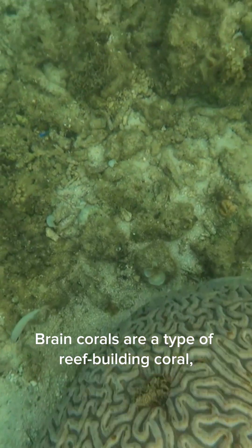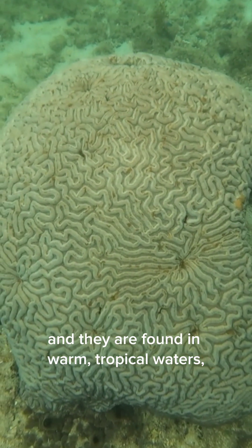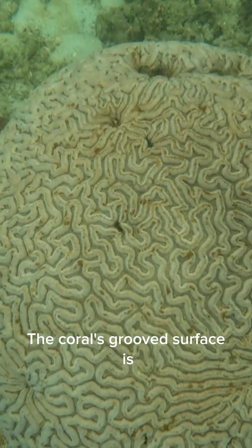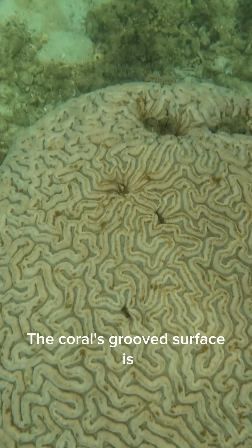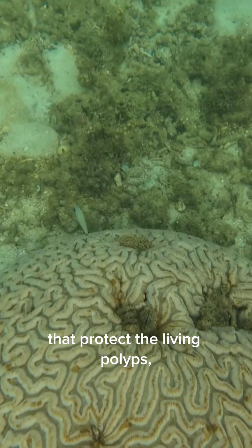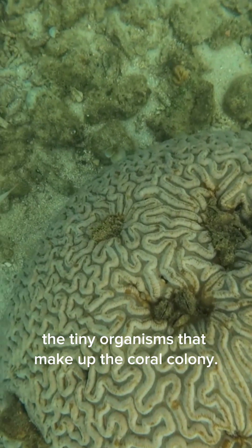Brain corals are a type of reef-building coral and they are found in warm tropical waters, often in the Caribbean and the Indo-Pacific. The coral's grooved surface is made up of calcified exoskeletons that protect the living polyps, the tiny organisms that make up the coral colony.